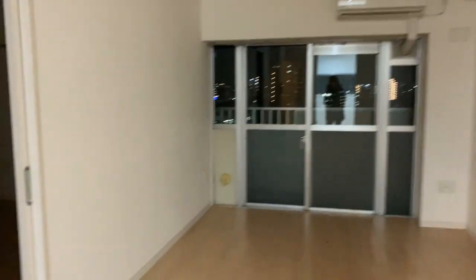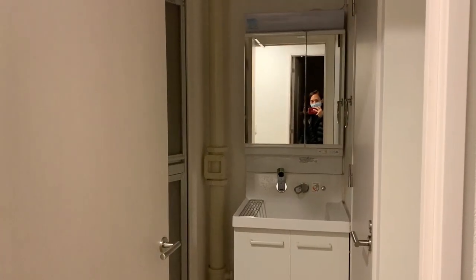Goodbye apartment. Goodbye bedroom. Goodbye Joseph — wait, are you living without me? Yeah. Goodbye kitchen. Goodbye bathroom.